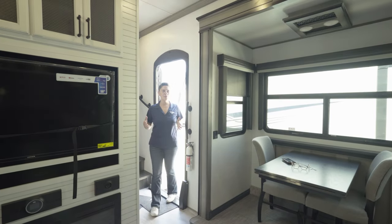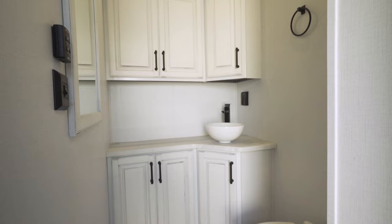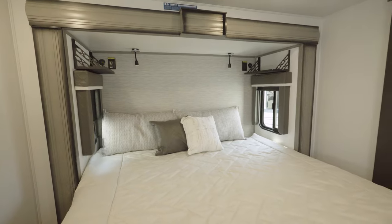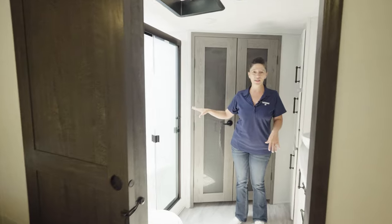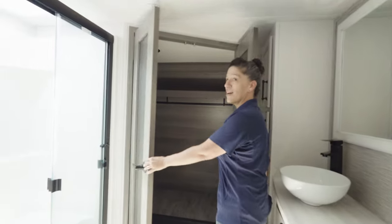Stepping into this beautiful Montana, we have a half bathroom — guests are going to love it. They are not going to need to go up front to your private bathroom. Two slide-outs in your king bedroom. Coming into your master bathroom, we've got a huge residential size shower, dual vanity sink, and a walk-in closet.